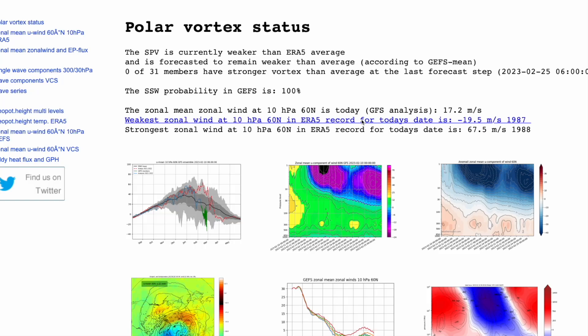Welcome everyone back to weekly weather updates. In today's video we're going to have a look at the latest on what is going on up in the stratosphere and how the upcoming major sudden stratospheric warming could be impacting our surface conditions for the end of the month.